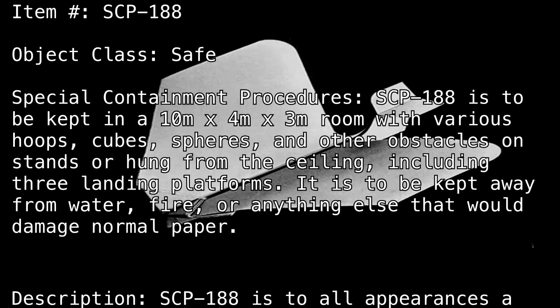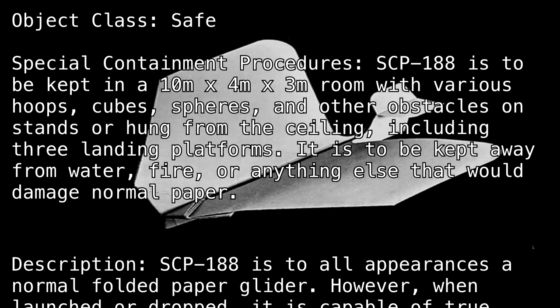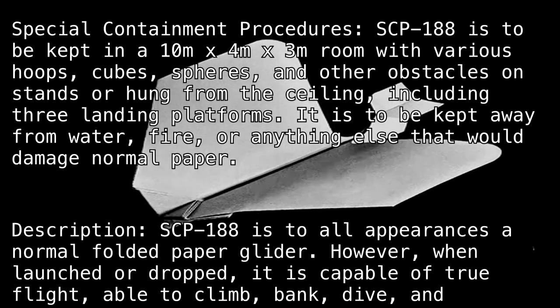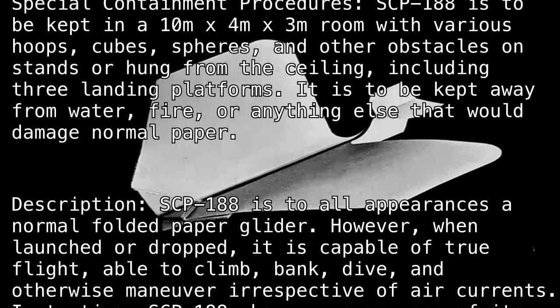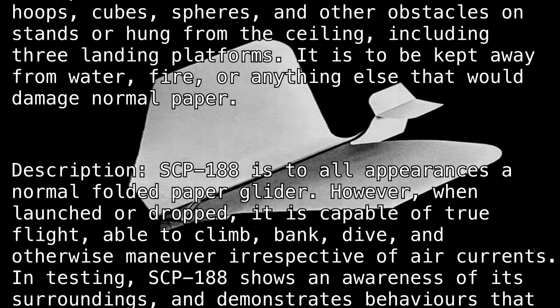Description: SCP-188 is to all appearances a normal folded paper glider. However, when launched or dropped, it is capable of true flight, able to climb, bank, dive, or otherwise maneuver irrespective of air currents.